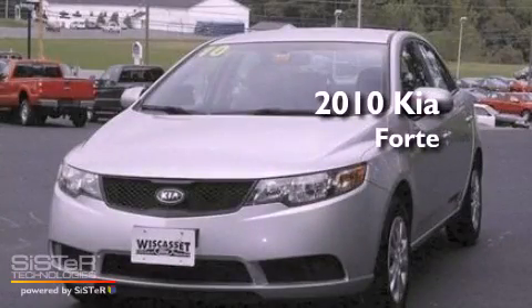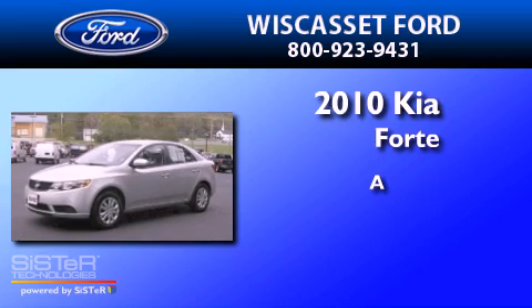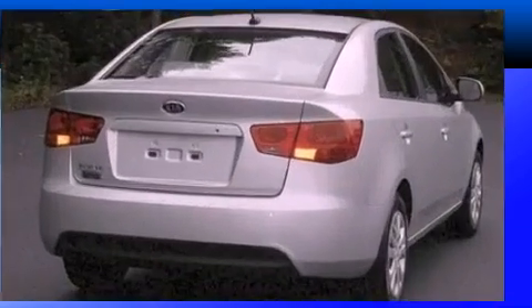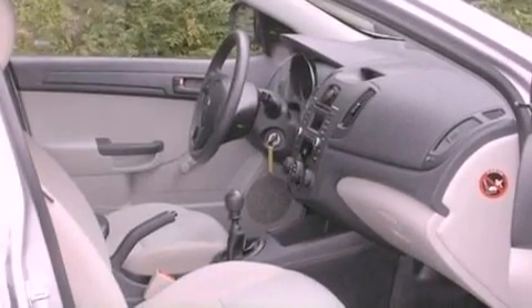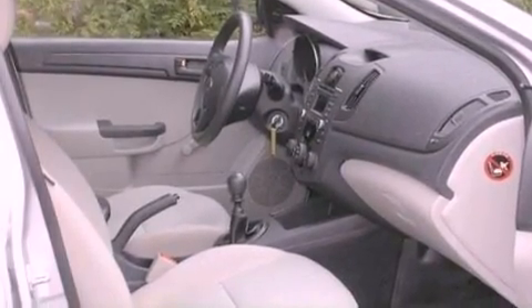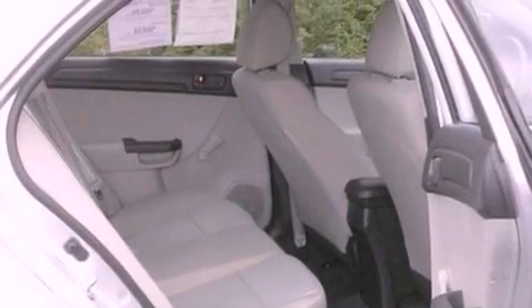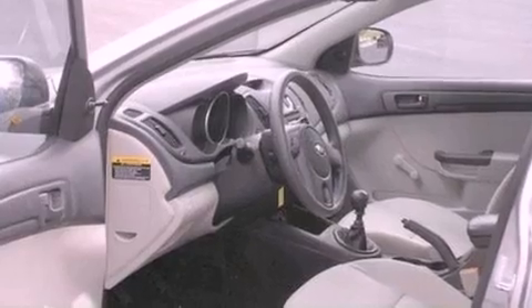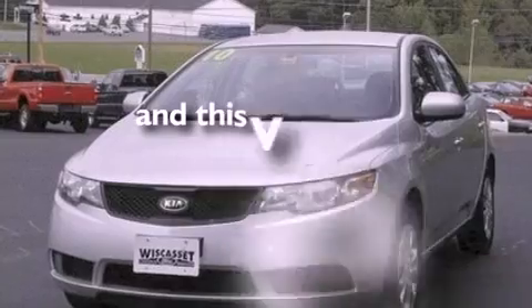This is a 2010 Kia Forte. Its top features include a split folding rear seat, a rear window defroster, commercial-free satellite radio, a passenger-side vanity mirror, 12-volt power outlets, privacy glass, a low tire pressure indicator, traction control and stability control systems, halogen headlights, and this vehicle has fewer than 24,000 miles on the odometer.